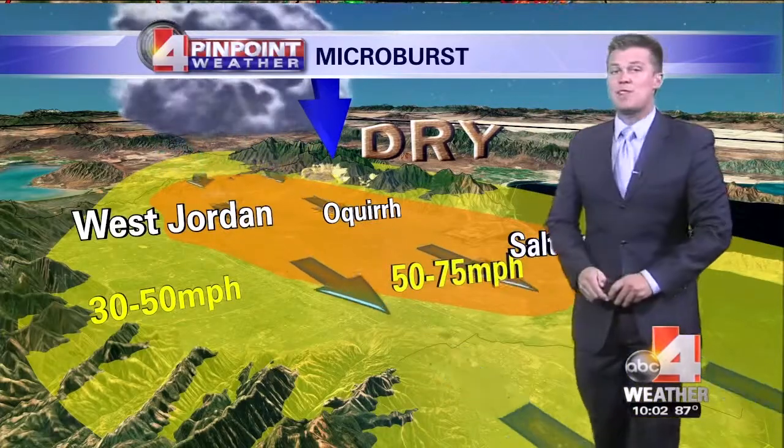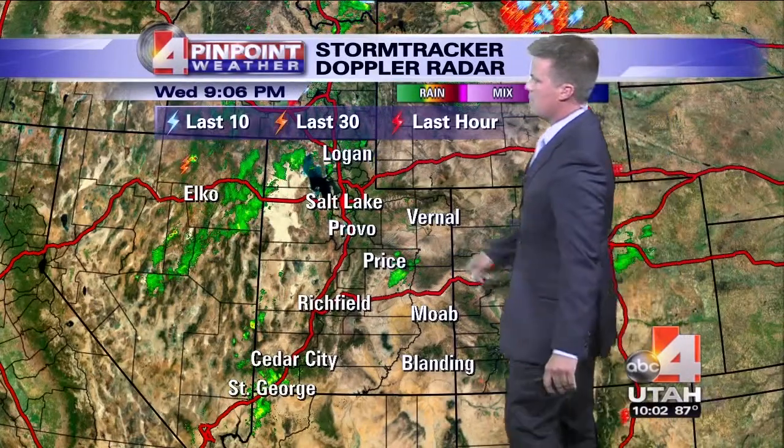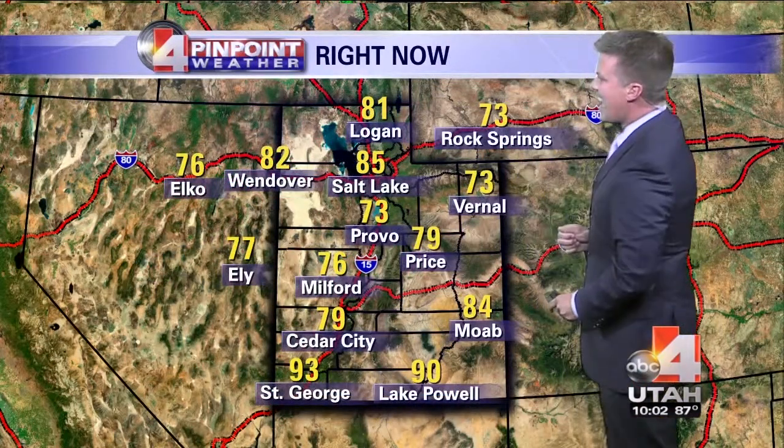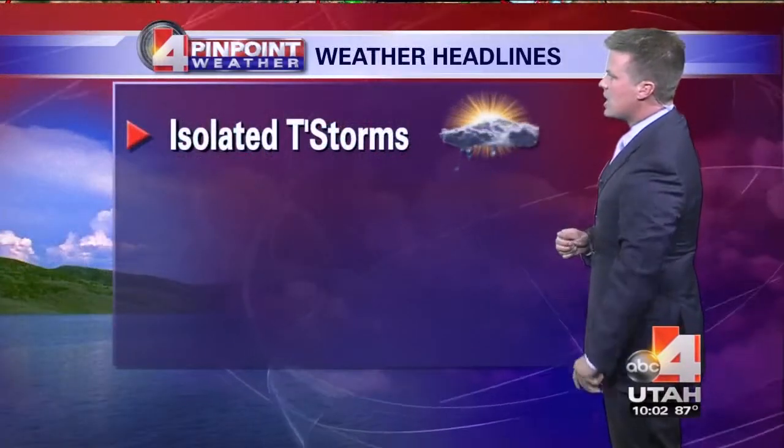Where you see that shade of yellow, we had gusts between 30 and 50 miles per hour. No rain, but we did have a microburst with that thunderstorm coming through. A few storms in the northwest corner and even down around St. George. It's still very warm outside — 85 here in Salt Lake, 93 down in St. George.